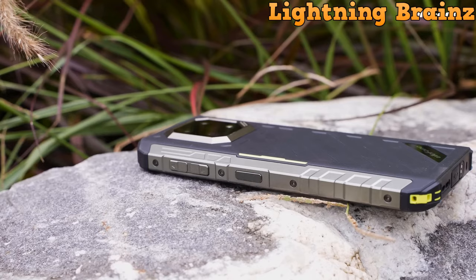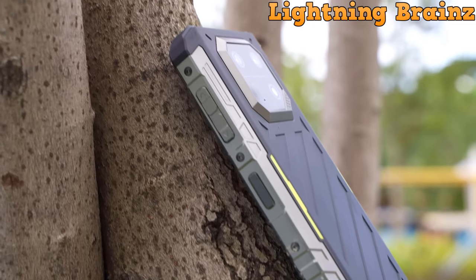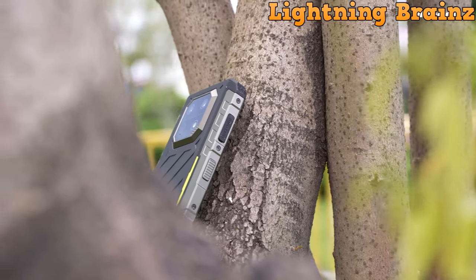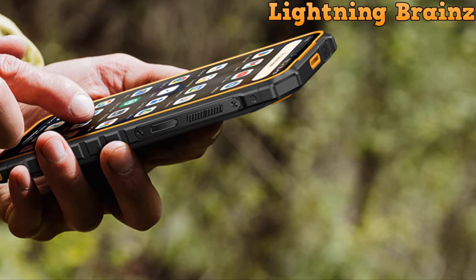Rugged phones are essential for those who require durability and reliability in their devices, whether you're an outdoor enthusiast, a construction worker, or simply someone who leads an active lifestyle. In this video, we'll be uncovering the top 5 best Ulefone rugged phones of the year.